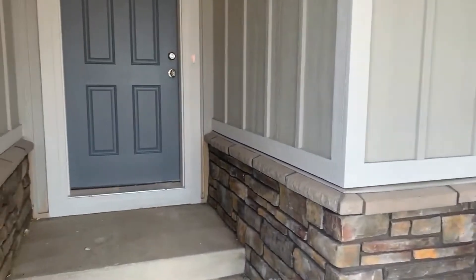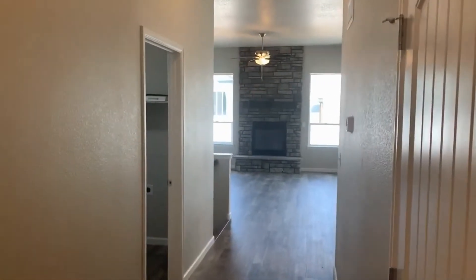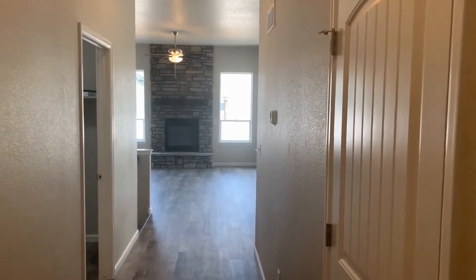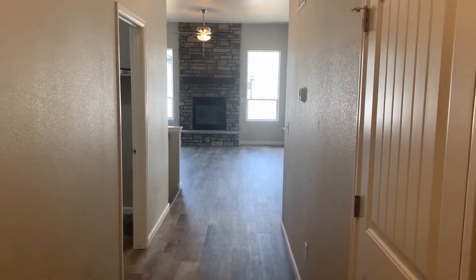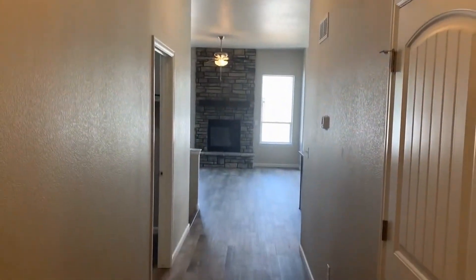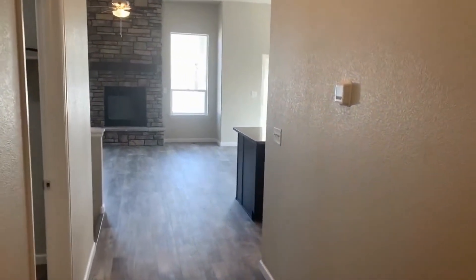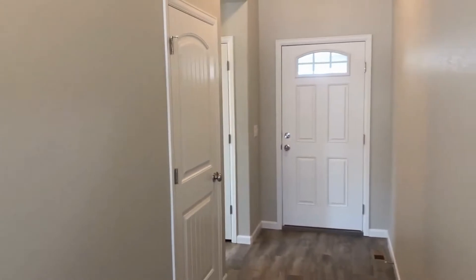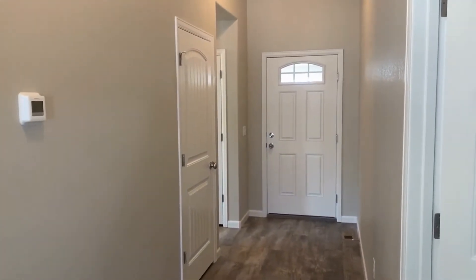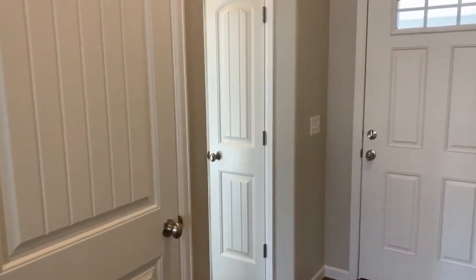This is a four-bedroom, three full bathroom house. As you walk in, you'll immediately notice the tall 12-foot ceilings — they give it a really open feel. Here's the front door; to my left is a coat closet, and down the hall there's a linen closet.